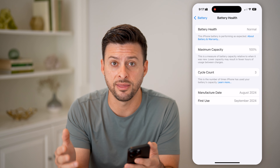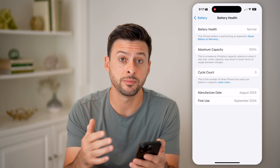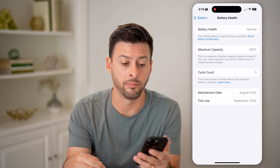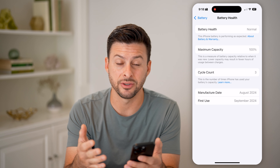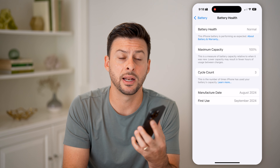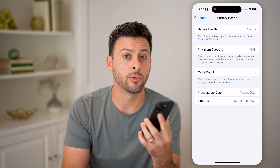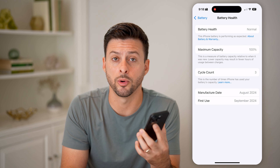So essentially what this means is that once I get to around 1000 cycle counts — which means every single time I go to bed, I plug it in for the night, and then I wake up and unplug it, that is one cycle count. So essentially one day. You can see that at 1000 cycle counts, that's about three years. So this iPhone 16 and the iPhone 15 are rated so that after about three years, they will have 80% of their normal battery life.